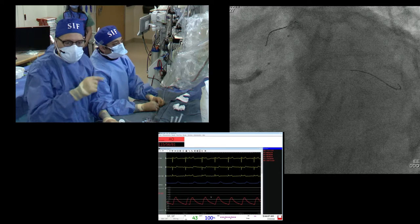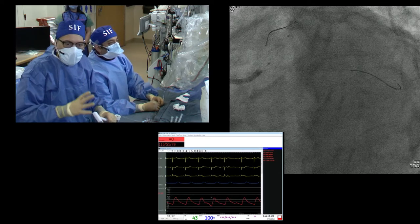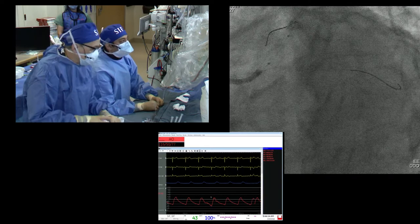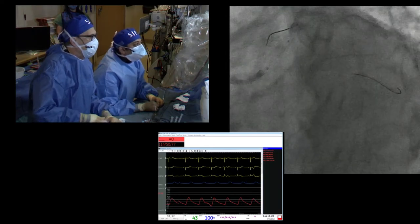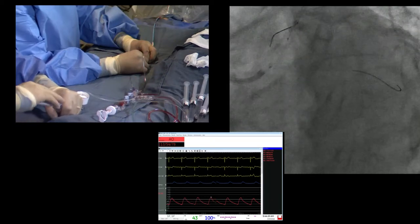We have another case going on in the next room — Impella, roto, left main. We want to try to get to that. We're going to move along. We're prepared; we want to see if this thing is going to yield with an NC balloon.